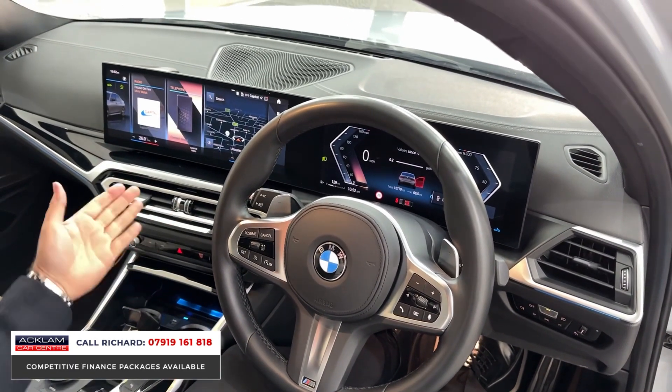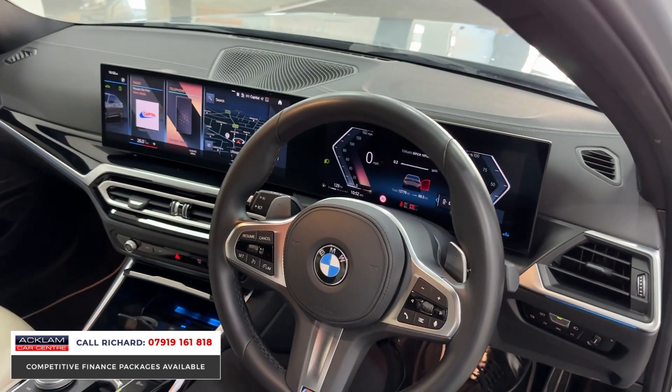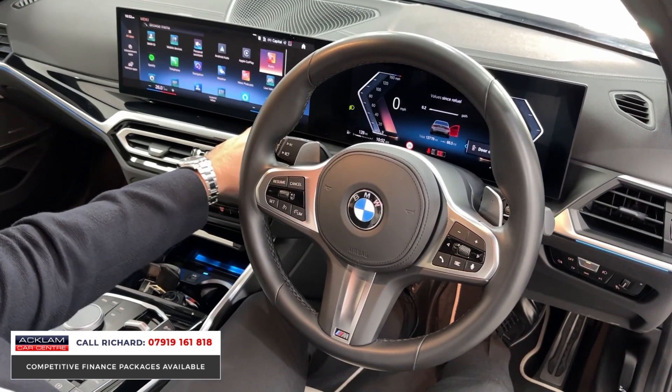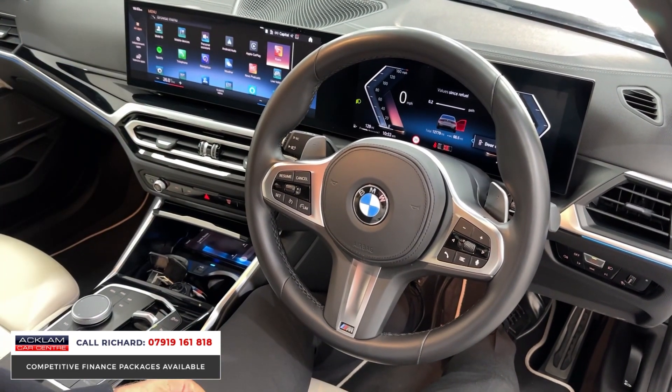You can do everything with it — navigation, Bluetooth, wireless smartphone integration — everything you'd want from this car. Upon driving, it's all displayed on the screen, and when you link your phone up to it, you can use all the capabilities of your phone through the car without even plugging it in.